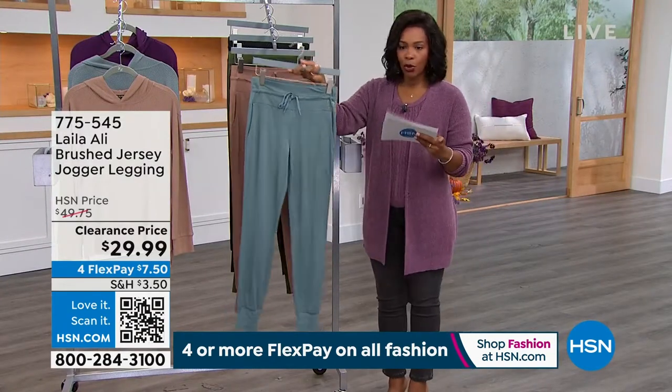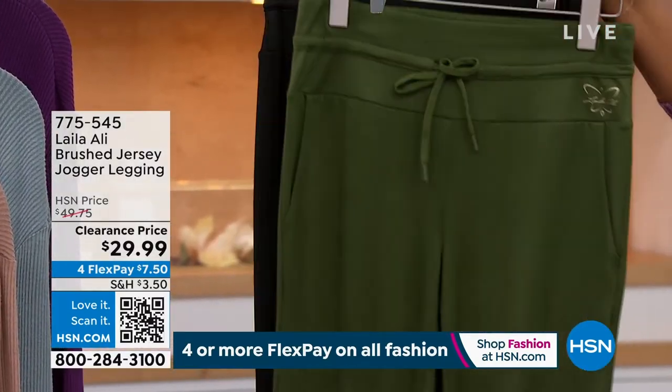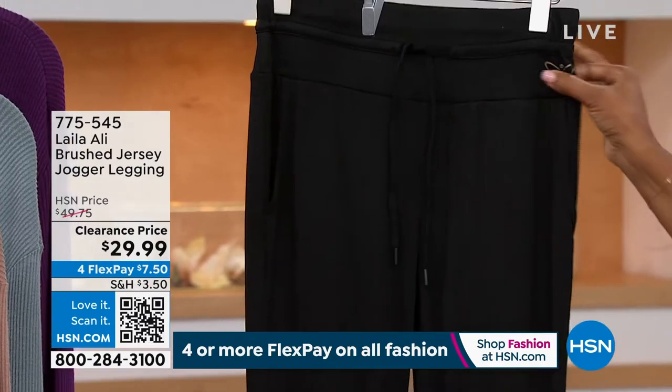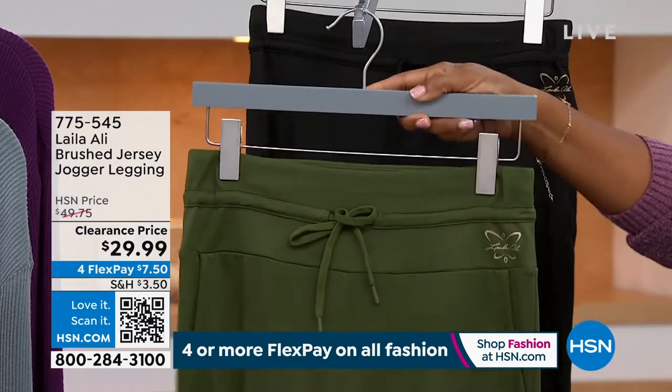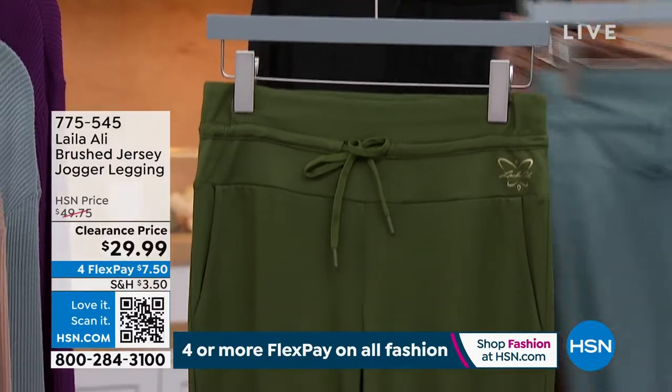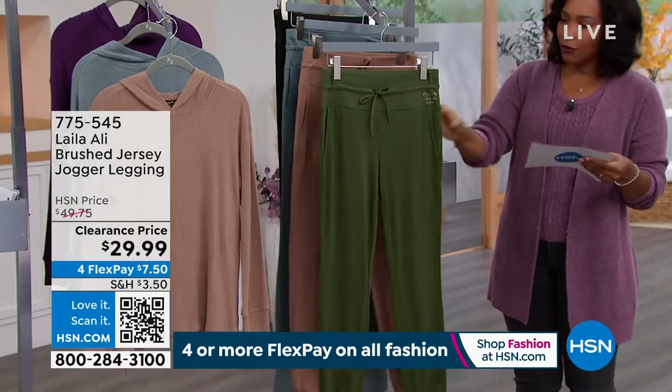This is the trooper gray. Here is the ginger snap that I was sharing with you. This one is called rifle green, and then we also have them in black. I'm going to pop the green ones up front so you can play with those and choose the ones that are right for you.